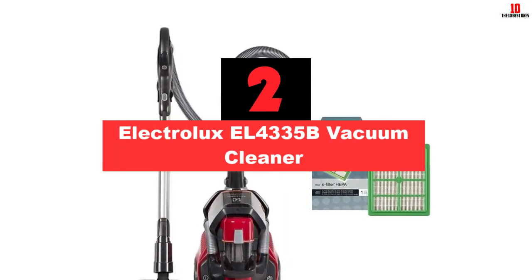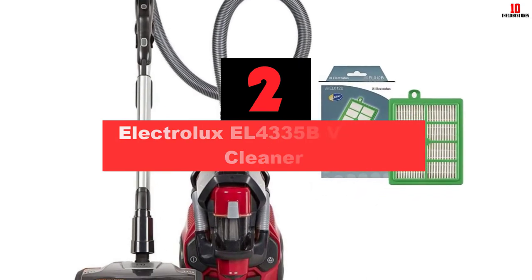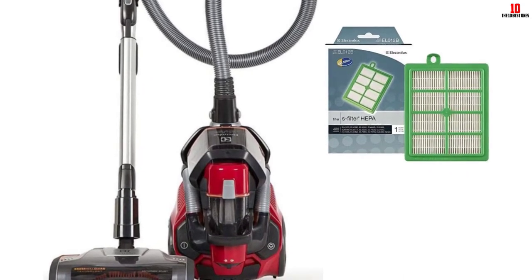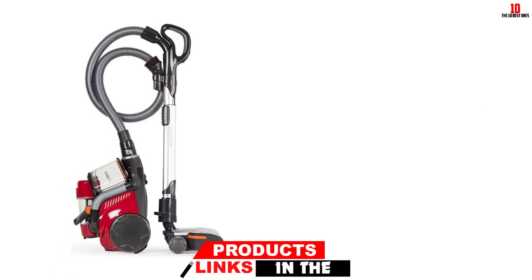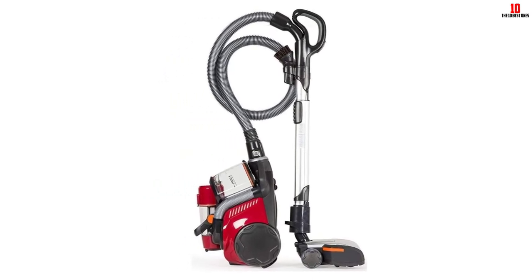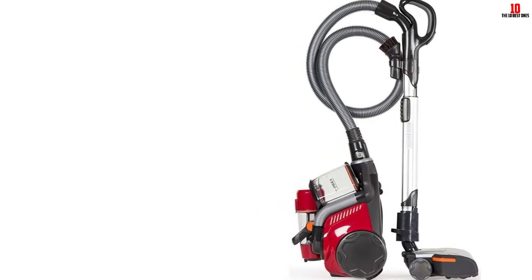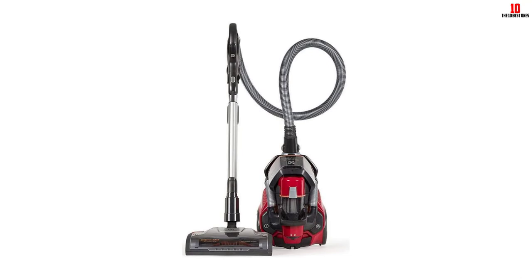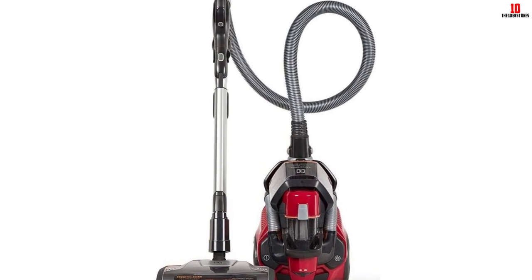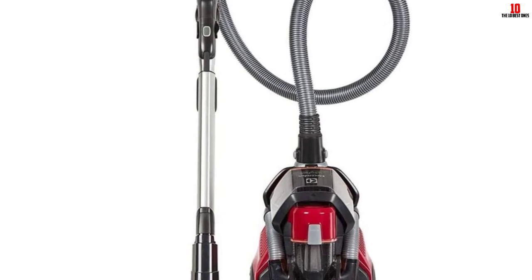At number two, we have the Electrolux EL4335B vacuum cleaner. The Electrolux canister vacuum model EL4335B is one of the best vacuum cleaners on the market. It features a motion control system and a powerful 13-amp motor. The vacuum is great on all surfaces because it has a brush roll on/off switch — use the brush roll when vacuuming carpets and turn it off for bare floors. It has a HEPA filter that traps even the smallest particles and reduces air pollutants. The suction power is great and easily adjustable, and the long power cord lets you navigate around the room without issues.